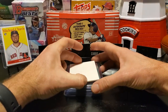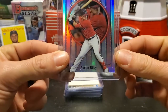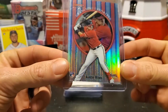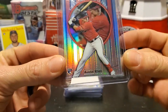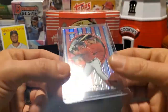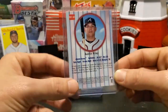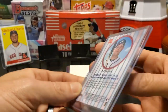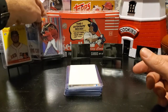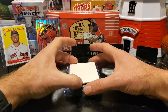Our second card is going to be out of the new 2019 Bowman Best series. This is the franchise favorites insert. This is an Austin Riley of the Atlanta Braves rookie card. As you can tell, it's like a refractor — really, really cool card. You can also get this one for one cent this Sunday at One Cent Sports Cards eBay store.